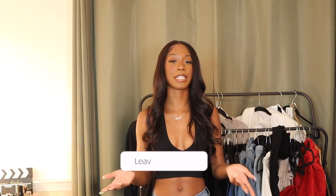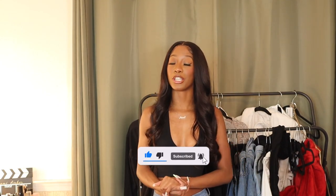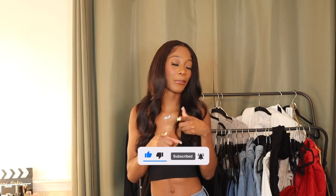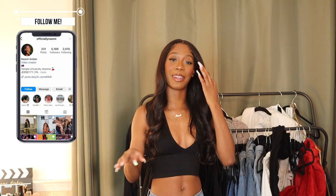That completes the end of this haul — I hope you guys enjoyed the way I styled these pieces. I had a lot of fun putting them together. Leave a comment down below about how you're feeling about the content lately — I welcome constructive criticism. Don't forget to subscribe if you like what you see, and follow me on all my socials to see how I style these and keep up with what's going on in the life of Naomi. Thank you so much for watching and I'll see you guys in my next one!